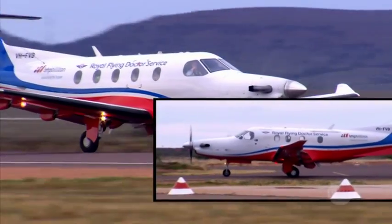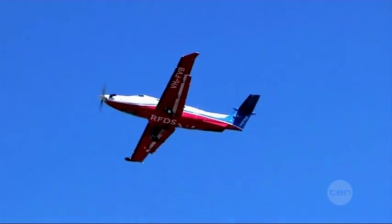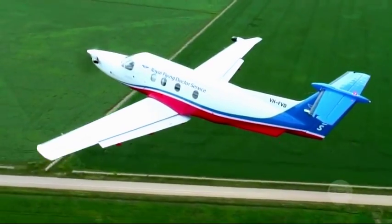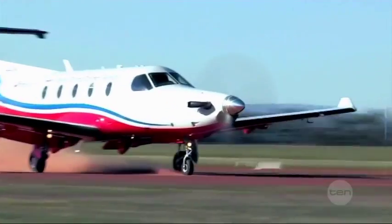Our fixed-wing single engine planes can fly relatively long distances without needing to refuel. Their cockpits are arranged so they can be controlled by a single pilot in all weather conditions, and their heavy duty suspension makes them great at landing on grass, dirt airstrips, and bitumen roads.